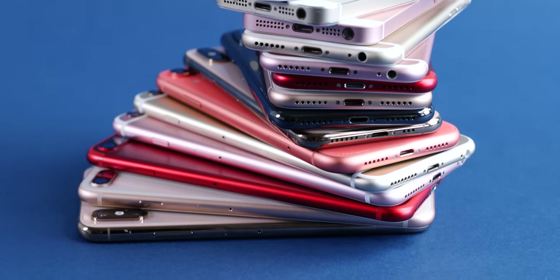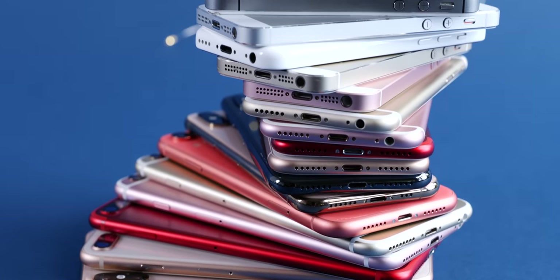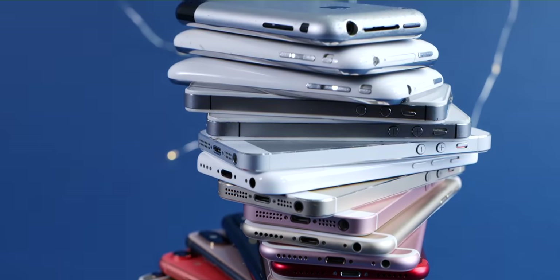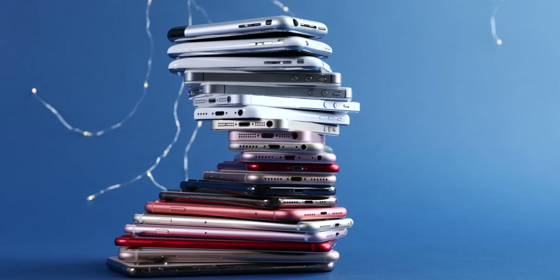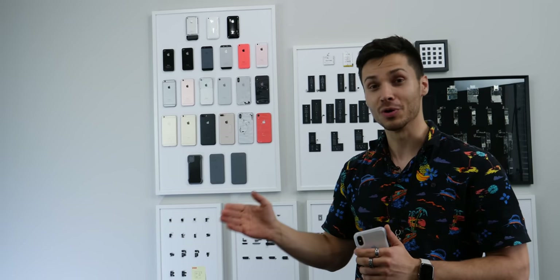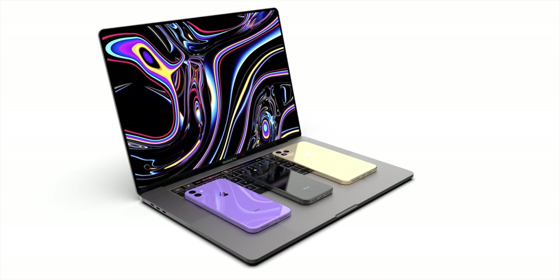Hey, what's up guys? Welcome to the 2019 Every iPhone Comparison. It's become somewhat of a tradition on this channel, and this year is no exception. It is by far the most difficult video ever to coordinate, with 21 iPhones since their inception in 2007. We're going to be talking about what's going on inside, what's happened in those 12 years, and what we can look forward to in the next 7 to 10 years of iPhone.